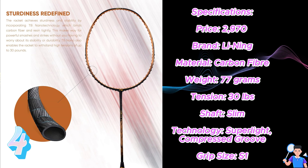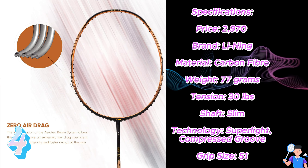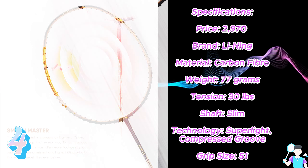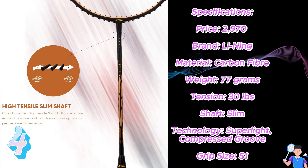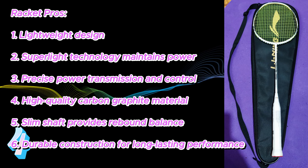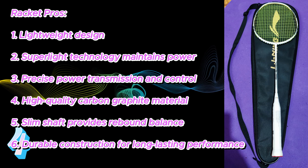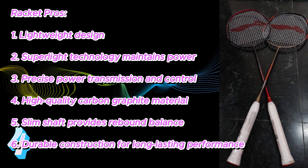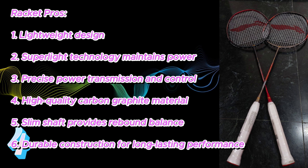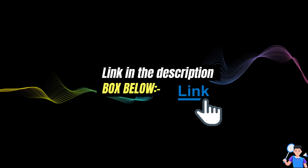Number 4: Leaning Ignite 7 Speed Carbon Fiber Unstrung Badminton Racket. Specifications — Price: ₹2,970, Brand: Leaning, Material: Carbon Fiber, Weight: 77g, Tension: 30lbs, Shaft: Slim Technology Superlight Compressed Groove, Grip Size: S1. Pros: 1. Lightweight design, 2. Superlight technology maintains power, 3. Precise power transmission and control, 4. High quality carbon graphite material, 5. Slim shaft rebound balance, 6. Durable construction and long-lasting performance. Link in the description box below.